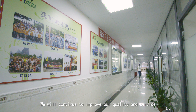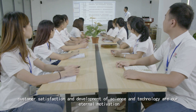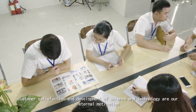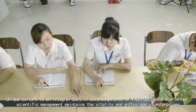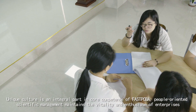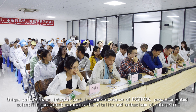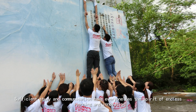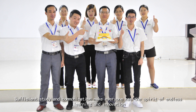We will continue to improve our quality and service — customer satisfaction and development of science and technology are our eternal motivation. Unique culture is an integral part and core competence of FastPCBA; people-oriented scientific management maintains the vitality and enthusiasm of the enterprise. Sufficient study and communication make everyone have the spirit of endless learning and innovation.